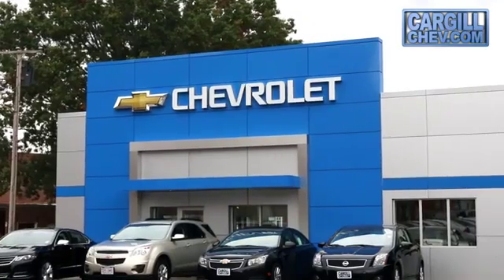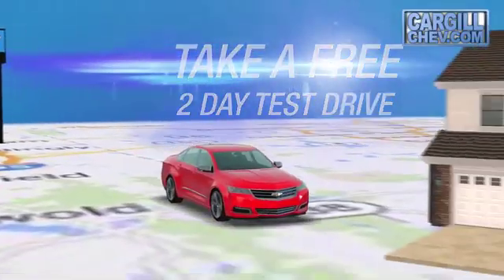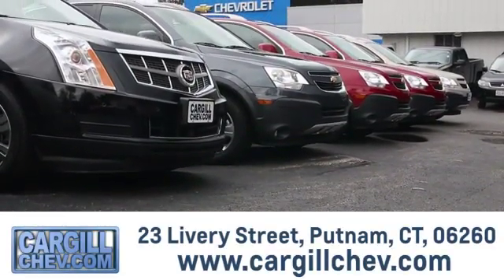Welcome to Cargill Chevrolet. We're the dealer at the end of your driveway. We're the only dealership that offers a free two-day test drive. Call, click, or stop in today. We're located at 23 Livery Street in Putnam.